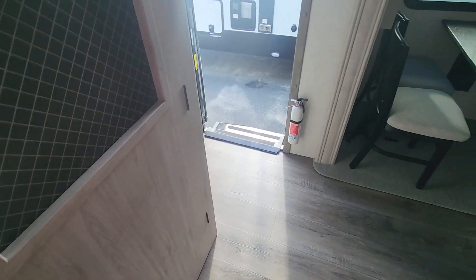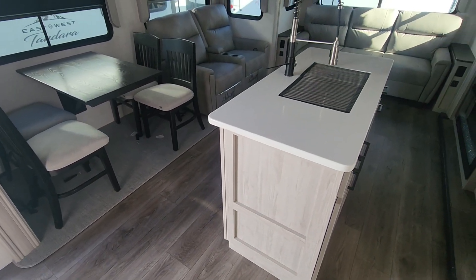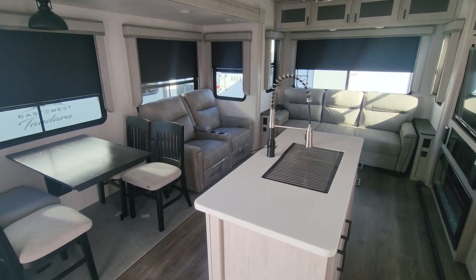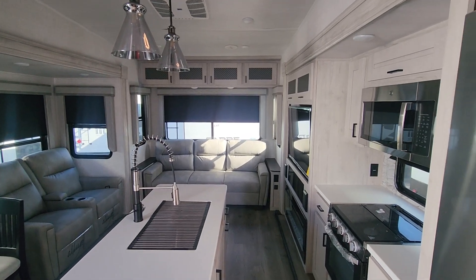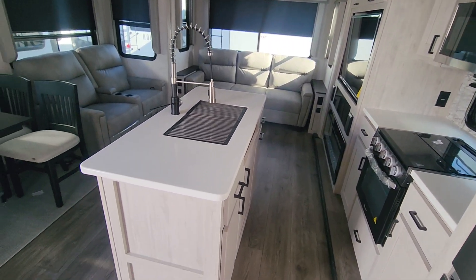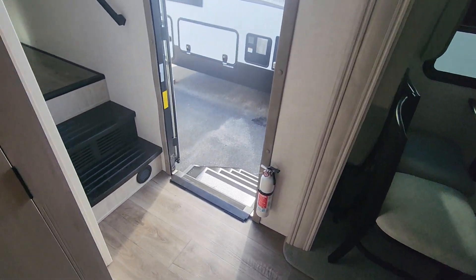That covers the main living area, which features multiple functional sitting areas, a sleeper sofa, an open floor layout kitchen, beautiful appliances, and nice decor. Now let's take a look upstairs at the master bedroom.